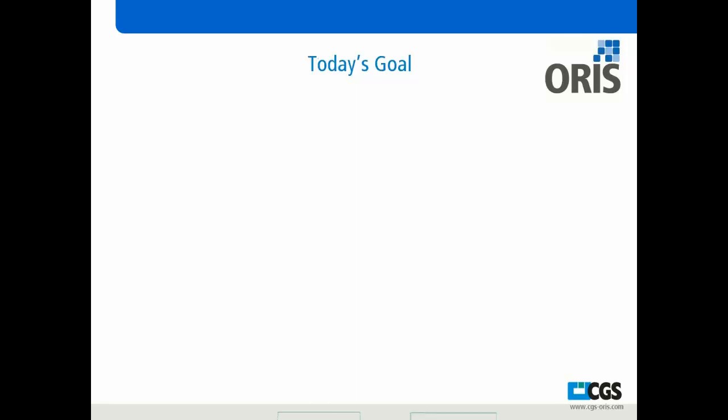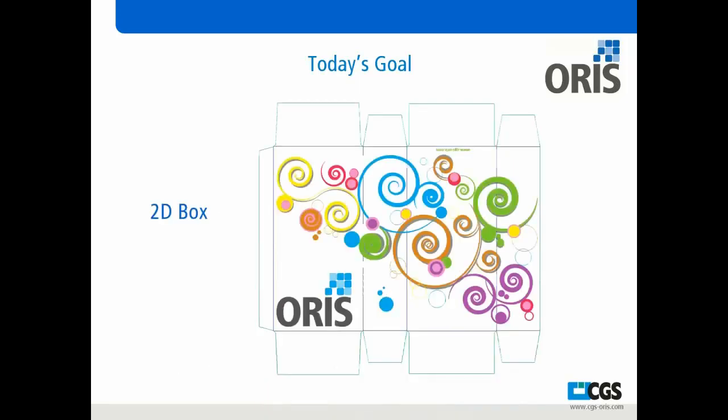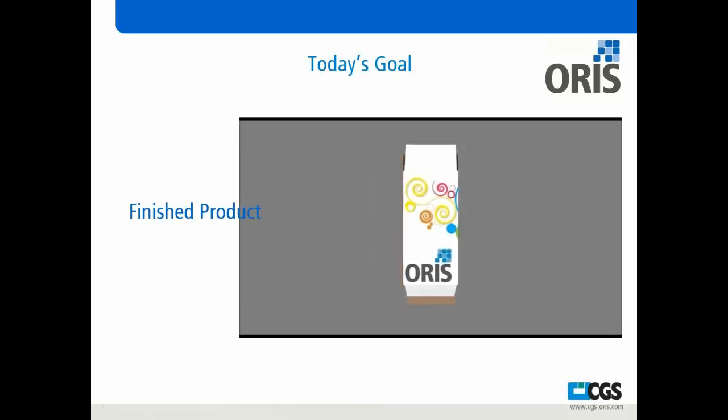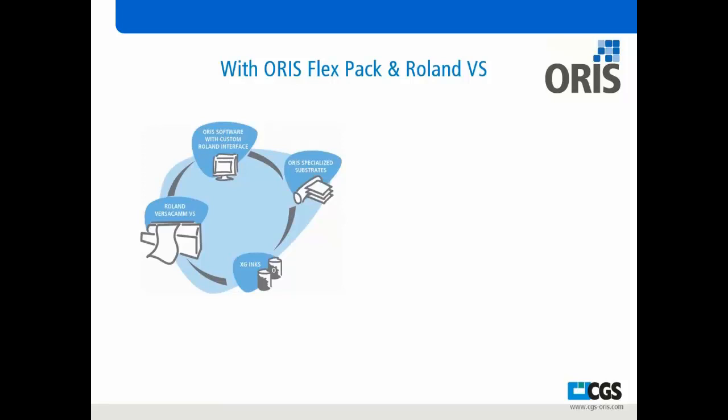In today's presentation, I want to focus on taking a project from a die line, adding artwork to a two-dimensional box, and also showing a three-dimensional box construction. The true purpose of today is to see not only the start and design but to finalize on the printed product on our Roland VS using our software — taking it from design to mock-up, using all the different solutions. With AORUS PlexPak and the Roland, we have the ability to use that software to build mock-ups on the output.